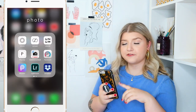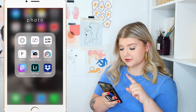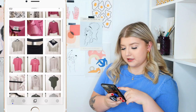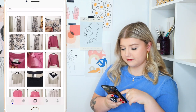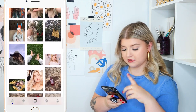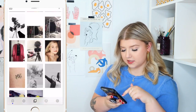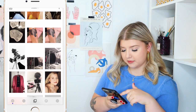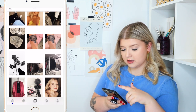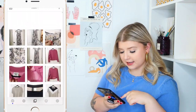Then we have the Photo category. I have VSCO, which is probably one of my most used editing apps. I use this for lots of different types of photos — when I'm posting things on Depop, for art class, I turned one into a nice black and white and changed the contrast. I use it for Instagram, my blog, photography class — all that good stuff. It's a really nice app.